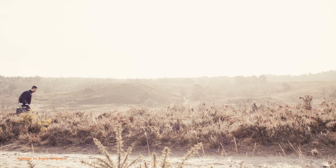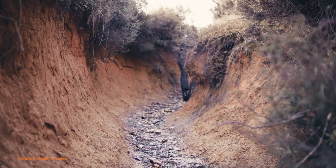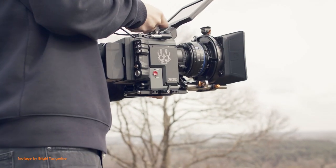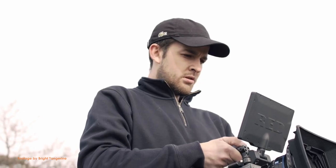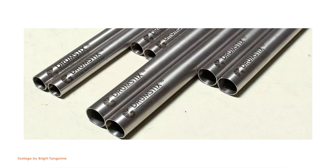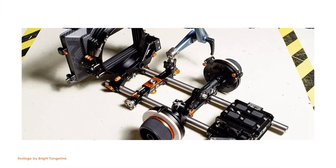Popular British camera accessories manufacturer Bright Tangerine announced a new range of sterling titanium support rods for 15mm and 19mm camera setups. The new Bright Tangerine rods offer superior strength and quality while keeping the weight down compared to the more conventional aluminum and the more fragile carbon fiber rods. The new rods have been designed to accommodate gimbal operators and cinematographers who often prefer to shoot handheld.